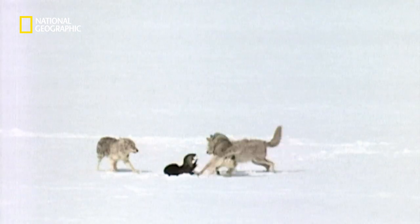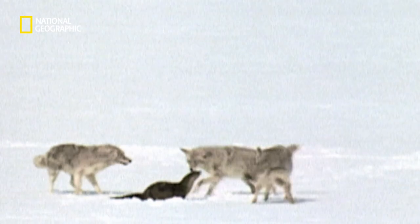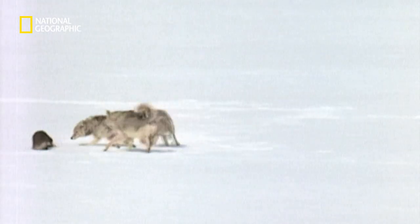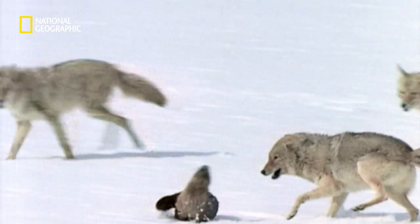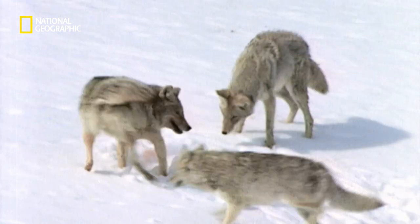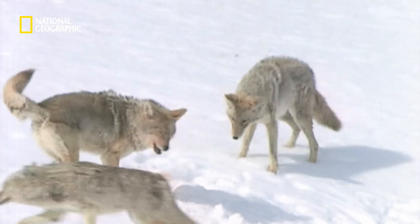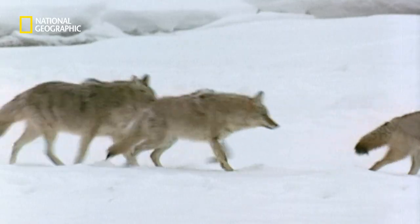When the youngster flees, mom's on her own. But she's smarter than they think. They try to surround her and sink bite after bite. But she saves her best trick for last — disappearing. She leaves a bloody trail, but that's all the coyotes get from the wily otter.